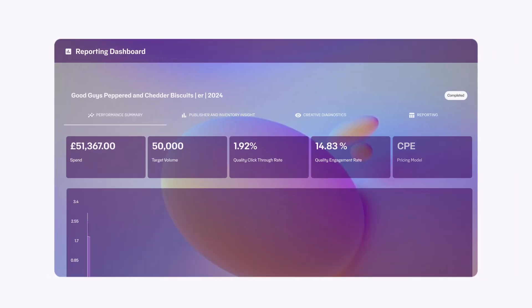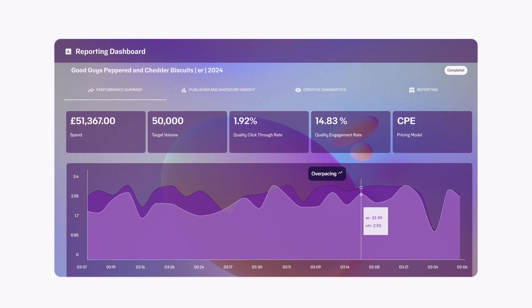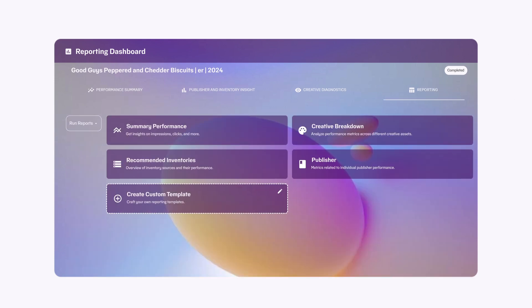Once your campaign is over, you can see all results on your dashboard, and ask Lorenzo to give you all the information you need to make reporting easier and give you time back in your day.